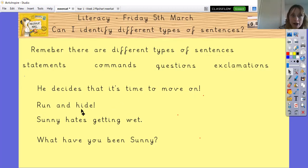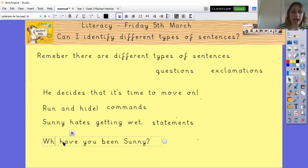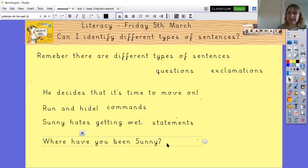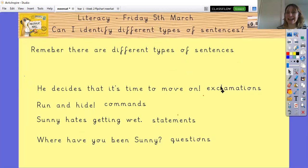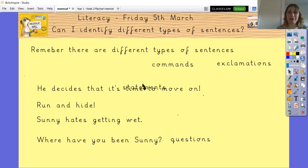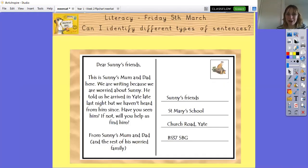'Run and hide!' — what type of sentence is that? That's a command; it's telling you to go and do something. 'Sunny hates getting wet' — that's a statement, it just tells you something Sunny does not enjoy. 'Where have you been, Sunny?' — you've got a question mark at the end, so that's a question. And 'He decides that it's time to move on!' has an exclamation mark, so it's an exclamation. Well done — I hope you got those right!